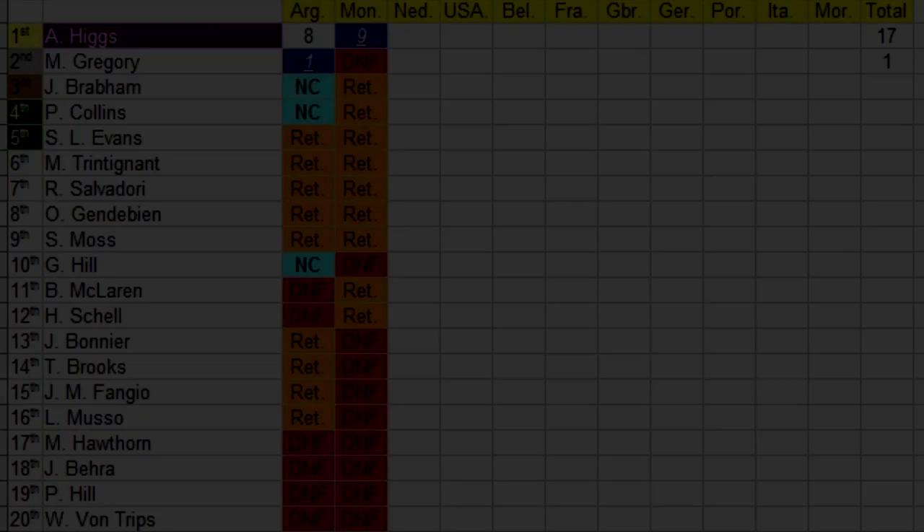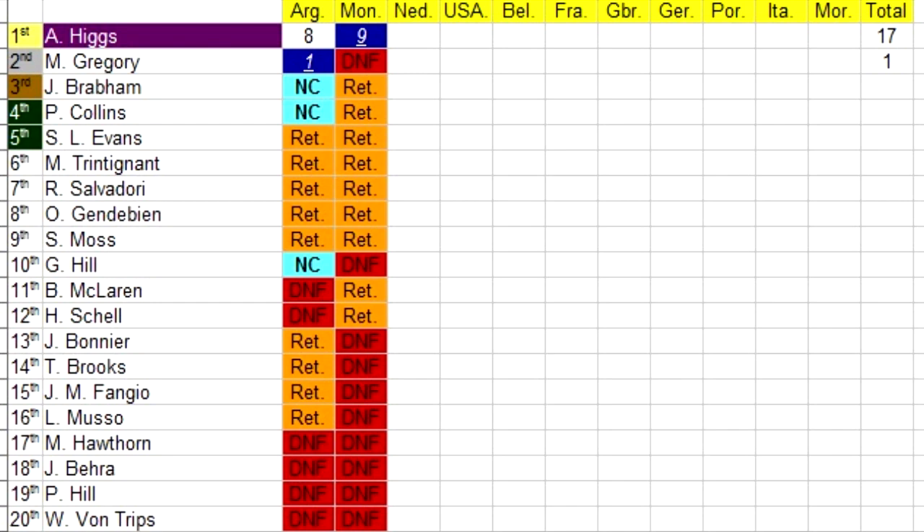Here is a quick look at the championship standings. Higgs has obviously increased his gap in the lead. Maston Gregory is the only other person to have points on the board. Von Trips is right down at the bottom.